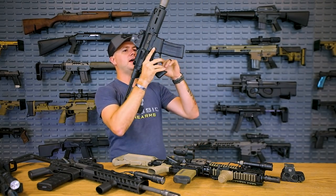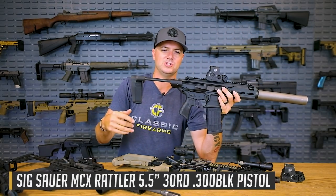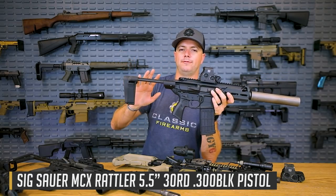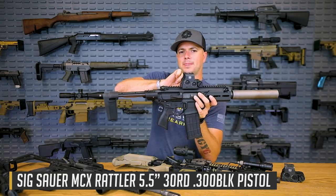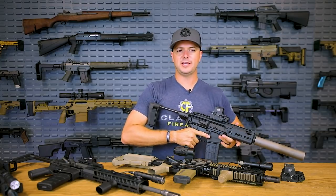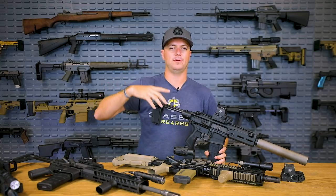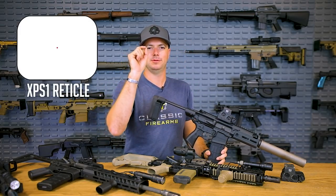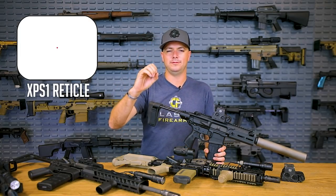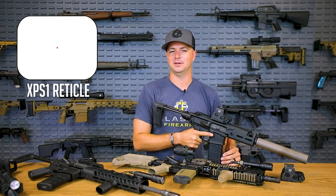This XPS here is the standard model without night vision capability — if you're not running night vision, there's really no reason to pay for that feature. EOTech has different offerings all over the place. One that you don't see a lot of is the TAC-1 EOTech, which doesn't have the large 65 MOA outer ring — it just has a simple red dot. You don't see a whole lot of those because most holographics are the donut of death with the center dot, but it's kind of interesting to see a simple red dot version.